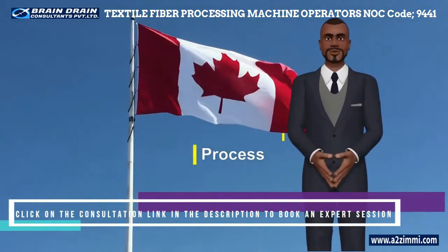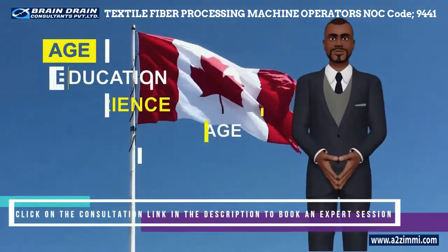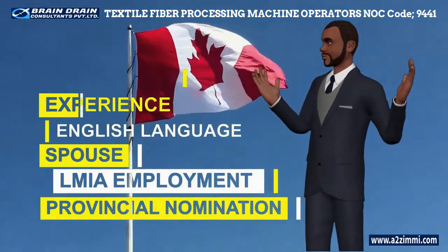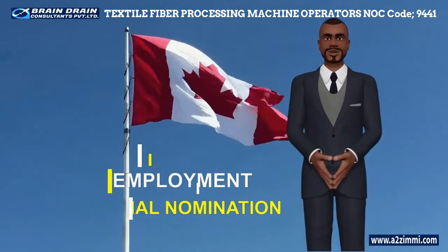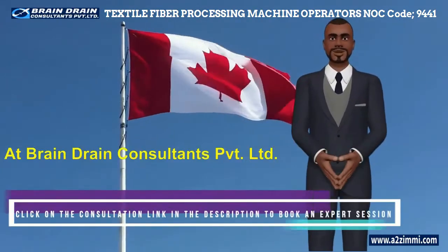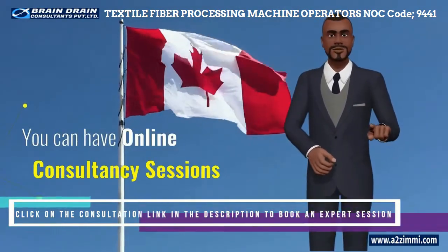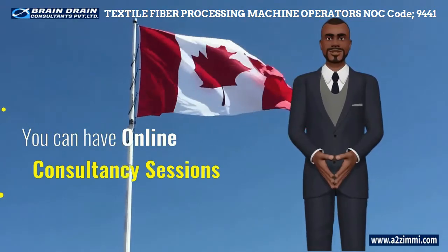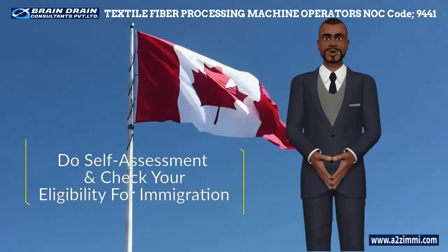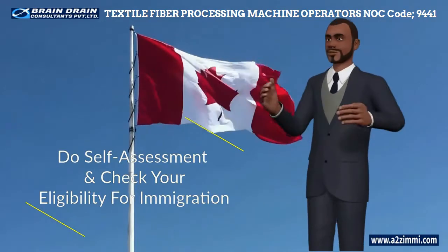Canadian immigration is a merit-based process and your selection under most immigration programs depends upon your age, education, experience, English language capability, spouse's education and experience, employment availability through LMIA, provincial nomination, and more. We at Brain Drain Consultants Private Limited provide a one-stop online platform with all kinds of immigration services for our global customers — including online consultancy sessions, assessment, application filing, and all kinds of visa processing assistance. If you want to do a self-assessment and check your eligibility for immigration, click on the link in the description and download our app.